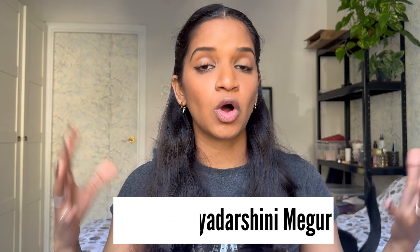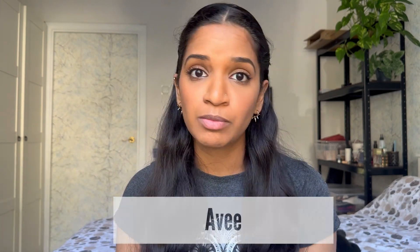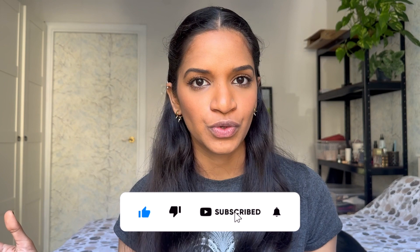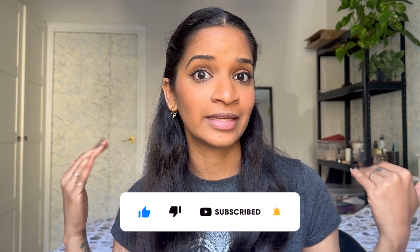Hey everyone, welcome to my channel. My name is Ashwini Priyadarshini Meghur, also known as Avi, and I am a PhD student in the field of biology. Today in this video I'm going to be talking about the Cosrx BHA — that is beta hydroxy acid — blackhead powder liquid. It's a solution, a toner that you use after cleansing your face, and I'm going to break down all the ingredients and tell you at the end if this product is worth buying.